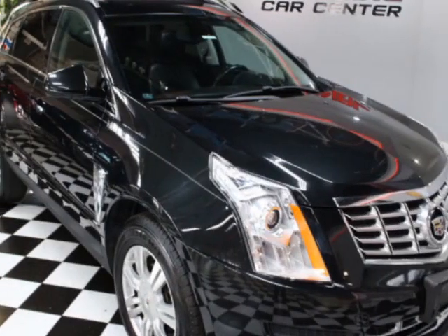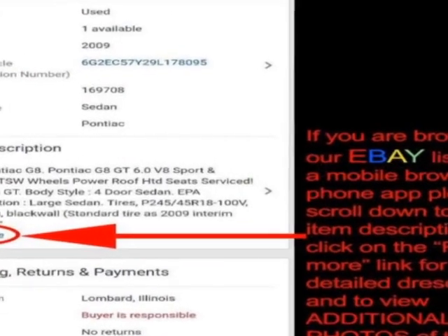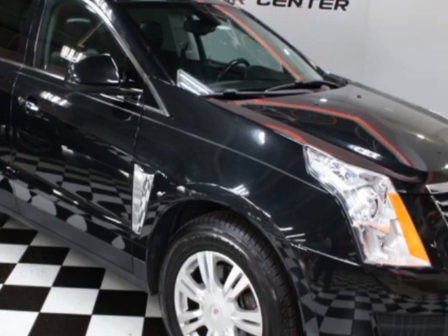Check out this 2013 Cadillac SRX. This SRX has just under 89,500 miles. For your protection, a warranty is available for this vehicle.